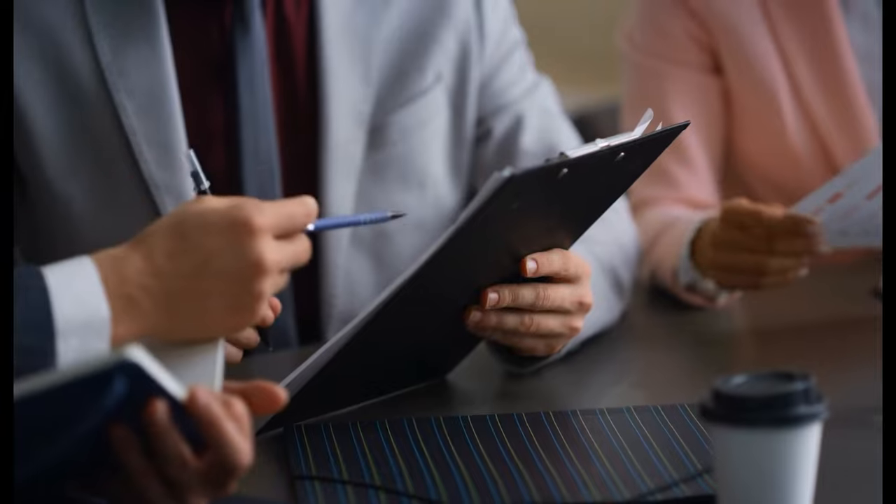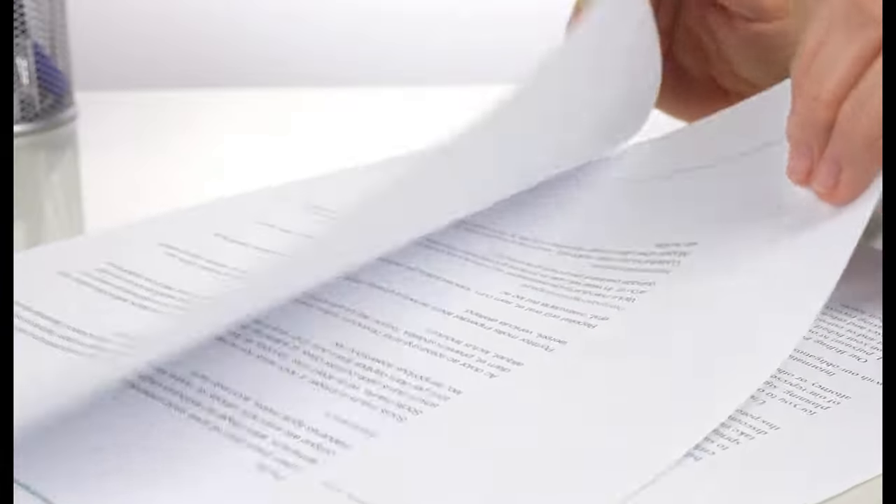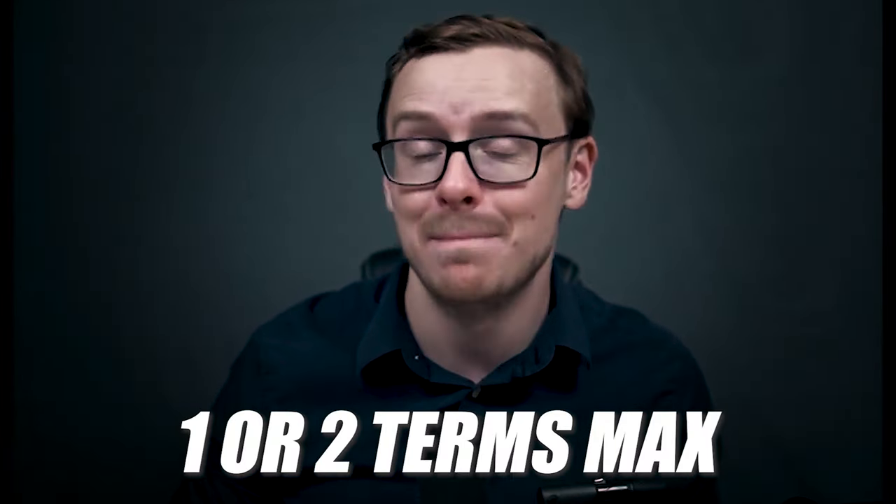Once you finish these classes, you're going to want to go ahead, transfer all of them in, and then you're going to get a list back of the remaining classes you have to take. Once you get this list, what you want to do is move on to step number three, which is pre-study all of those classes. The reason that you're pre-studying is because you do not want to have to be enrolled in WGU for more than one or two terms at max.